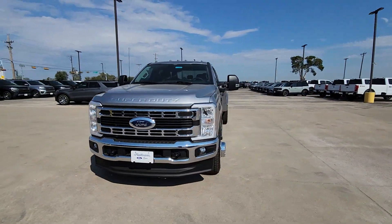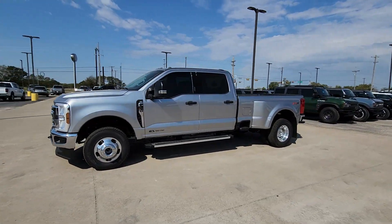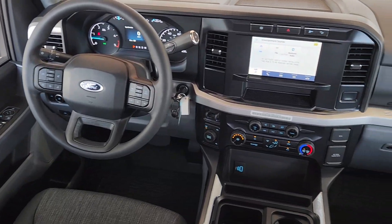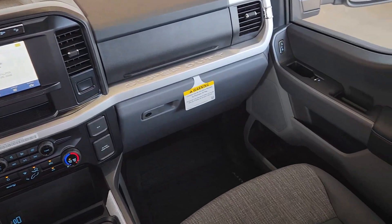These are just some of the great options this vehicle comes with: keyless entry, backup camera, heated mirrors, electronic stability control, steering wheel audio controls, alarm, intermittent wipers, traction control, tire pressure monitoring system, passenger vanity mirror.